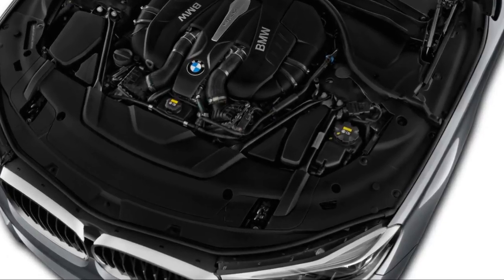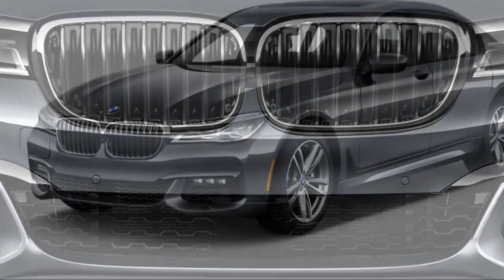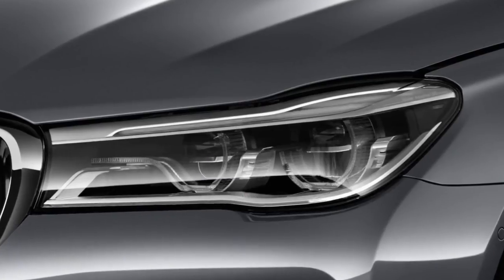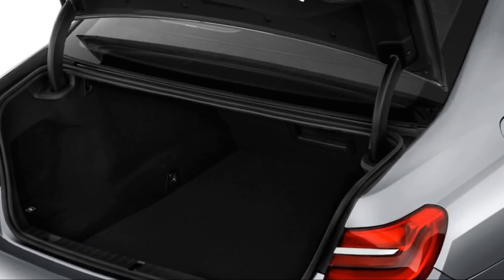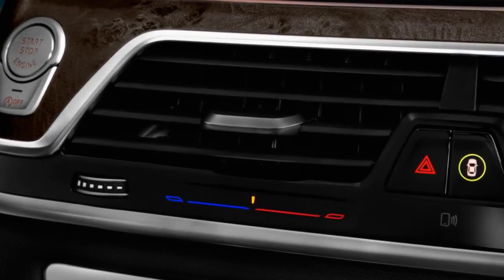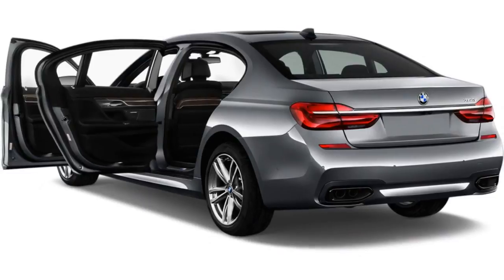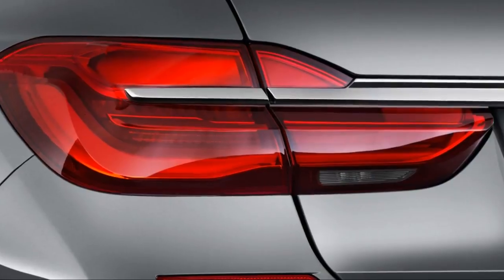The 7 Series is both efficient and quick thanks to its ultra-lightweight construction that utilizes carbon fiber reinforced plastics, high-strength steel, and aluminum to cut nearly 100 pounds from the body in white alone. With a lighter weight construction comes an ideal weight balance of 50/50. For buyers that prefer to be driven, the 7 Series offers an executive rear seat package including a 7.0-inch tablet to control climate functions, air conditioning, and heated rear seats.